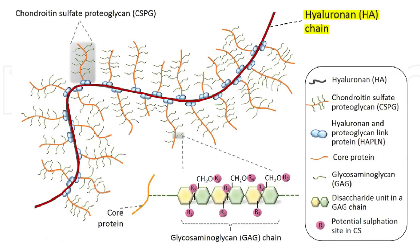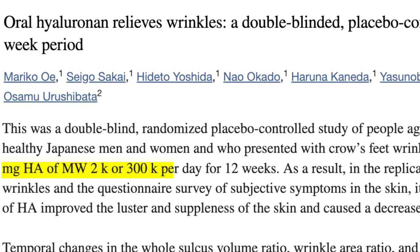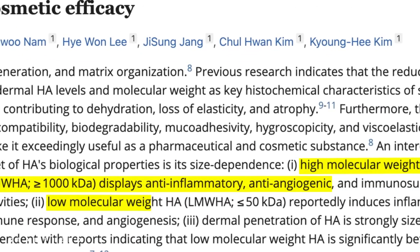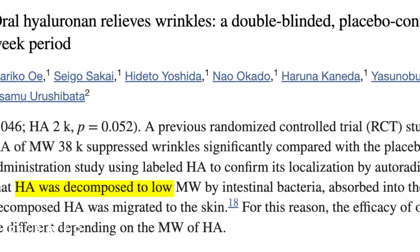I want to spend more time on that 2017 paper because it used two different forms of hyaluronic acid. Since hyaluronic acid is a long molecule, different supplements have different molecular weights. This paper compared a molecular weight of 2,000 versus 300,000. This matters because preliminary research suggests high molecular weight hyaluronic acid is associated with anti-inflammatory and anti-cancer effects, whereas low molecular weight is associated with promoting inflammation. However, the 2017 paper found no significant differences between the two. One potential explanation is that gut bacteria break down high molecular weight hyaluronic acid into lower molecular weight forms, which is what actually gets absorbed.